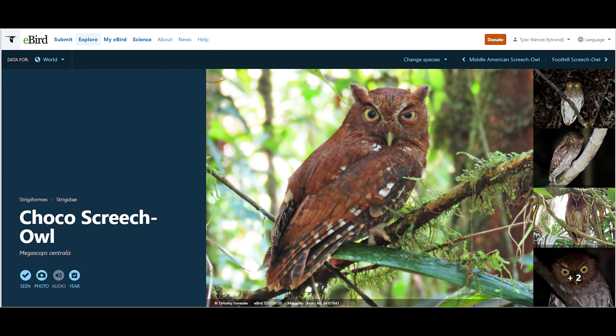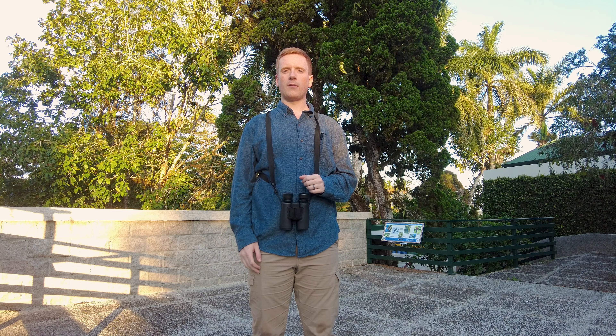It's classified as the Choco screech owl. Choco is a region in the northern part of South America, and theoretically the Choco screech owl doesn't really come this far north — it usually stays from eastern Panama and into South America. But the owl that's here doesn't really fit the description of any other owl in Costa Rica, so a lot of knowledgeable people I've talked to have said it's very likely going to be a new species. I was able to briefly see it this morning along with two other owls.